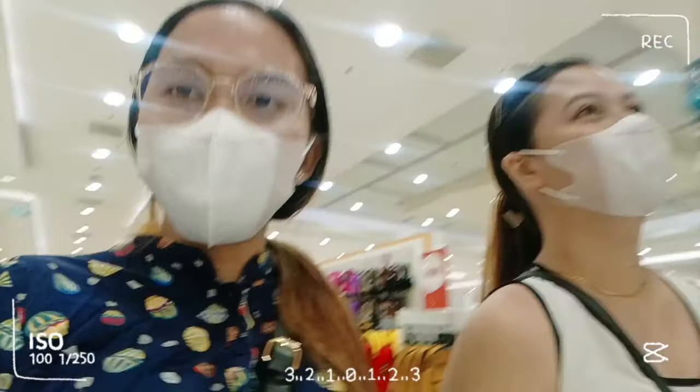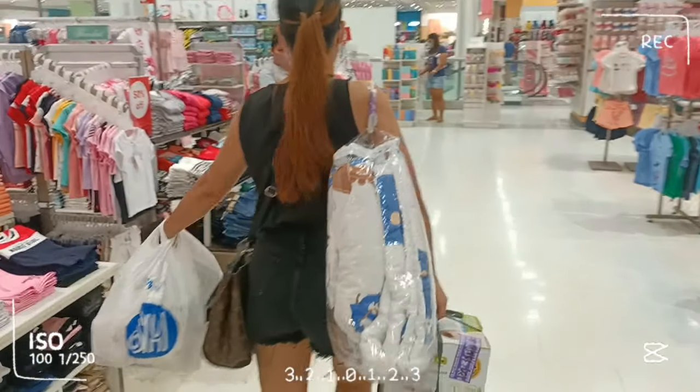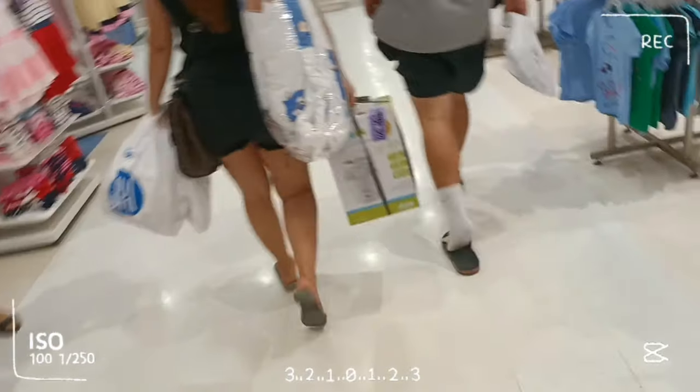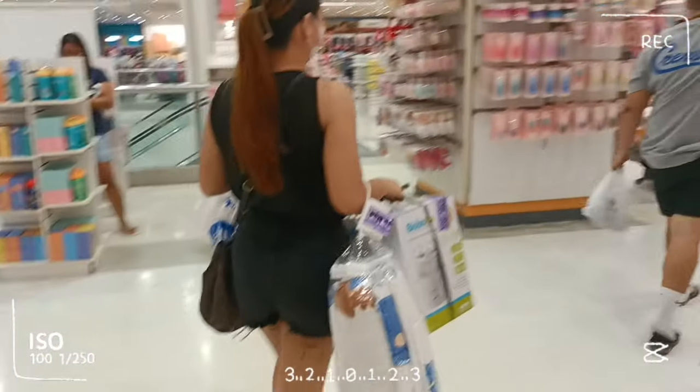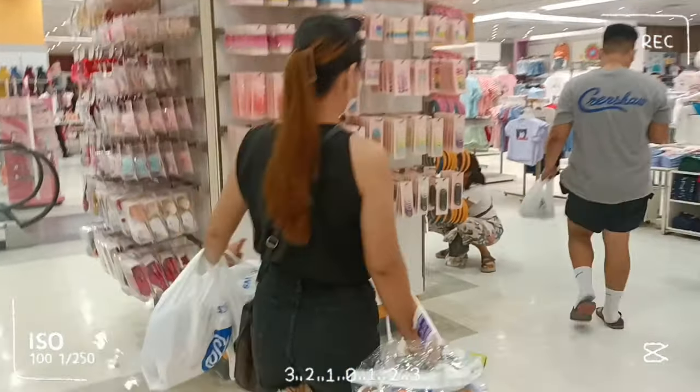I'll show you a video clip from when we went shopping at SM. We were there just walking around — and look at my sister, she was so excited, like she was the one having the baby! Thank you so much to my major sponsors — and we'll do it again! Love you.